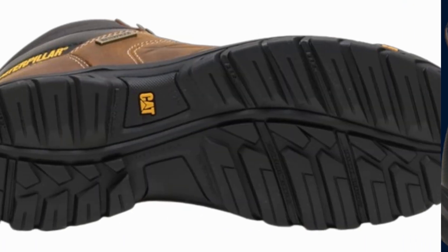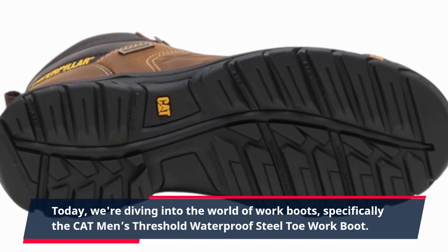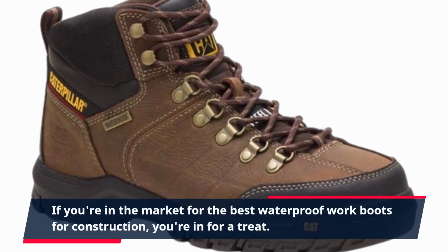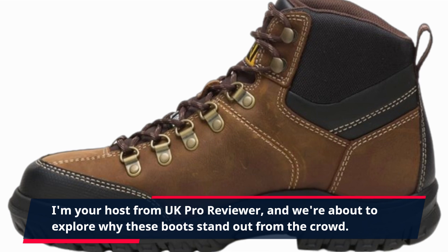Welcome back, folks. Today we're diving into the world of work boots, specifically the Cat Men's Threshold Waterproof Steel Toe Work Boot. If you're in the market for the best waterproof work boots for construction, you're in for a treat. I'm your host from UK Pro Reviewer, and we're about to explore why these boots stand out from the crowd.